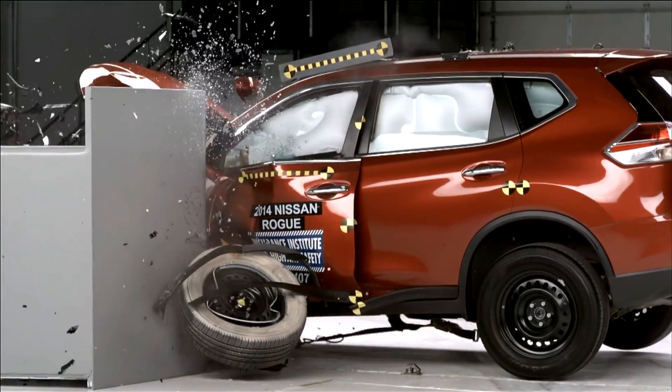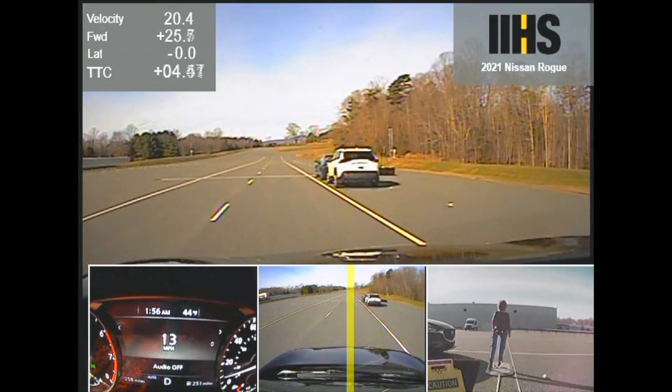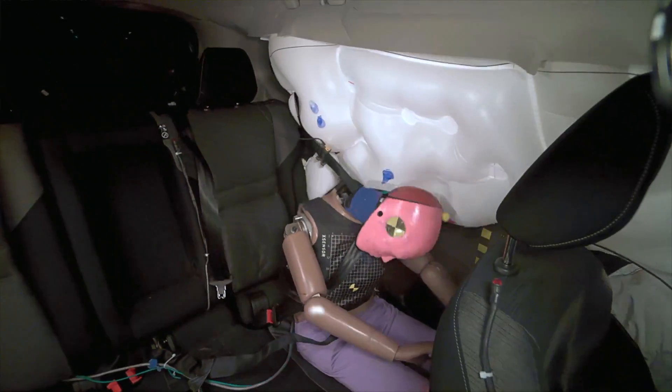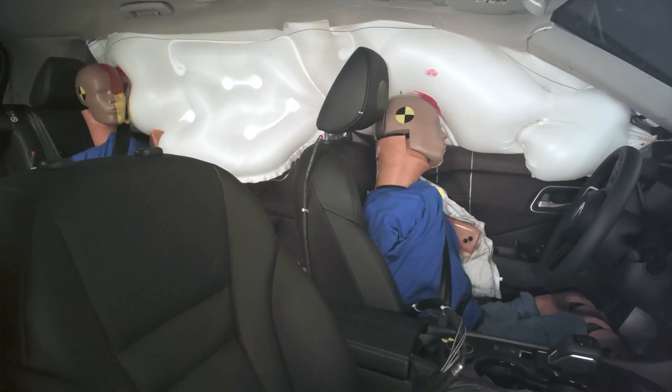Overall, the Rogue performed well in the small overlap and roof strength tests. It has excellent automatic emergency braking and strong headlights. However, it struggled in protecting rear seat passengers in the updated moderate overlap test and has inadequate head protection in side impact collisions.